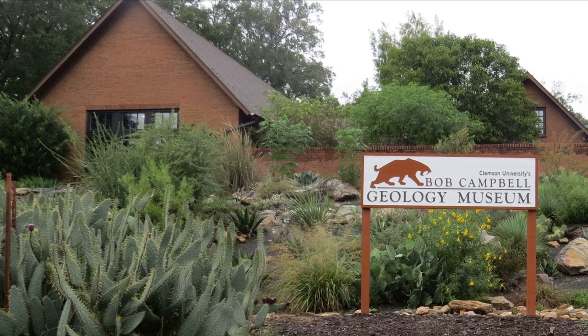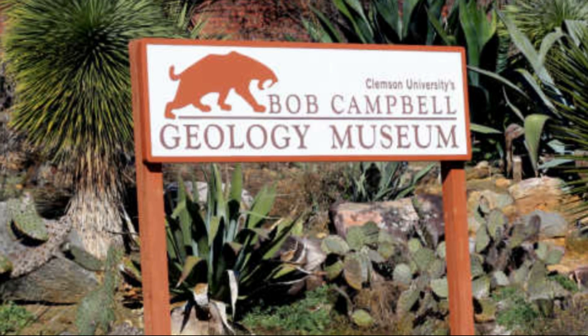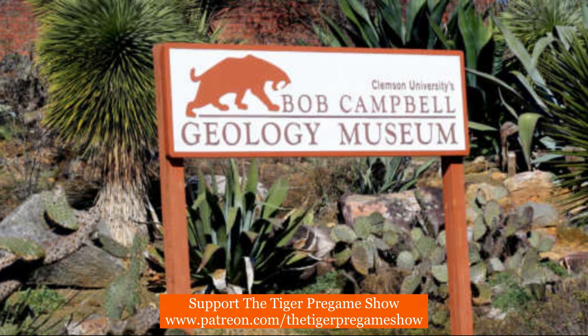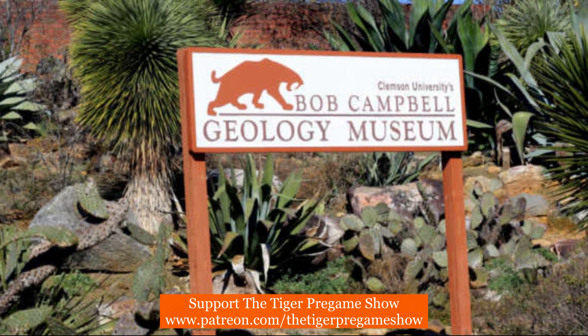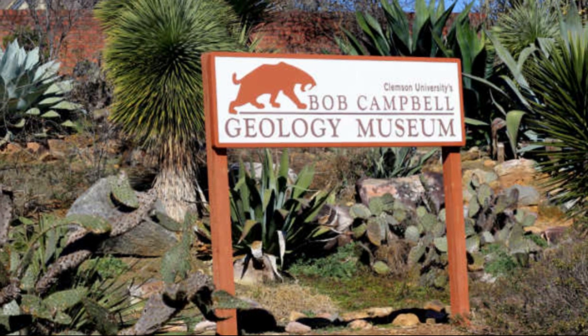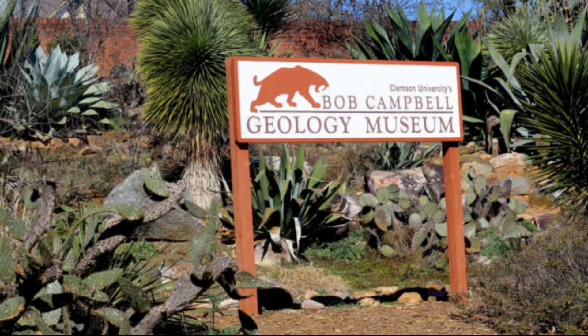The museum houses a collection of more than 10,000 minerals, rocks, and fossils from locations in South Carolina and across the globe. The museum also features a wide variety of geological exhibits and is an invaluable resource for science students, teachers, researchers, and anybody interested in exploring Earth history.